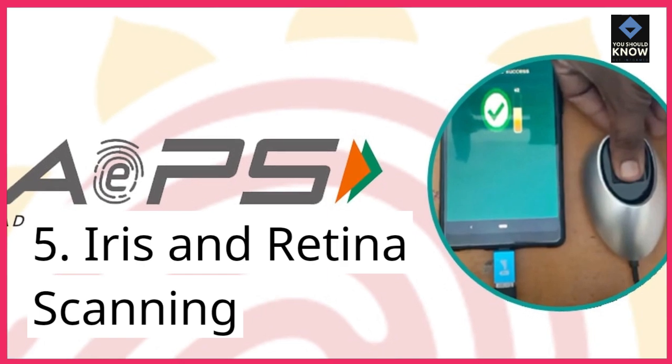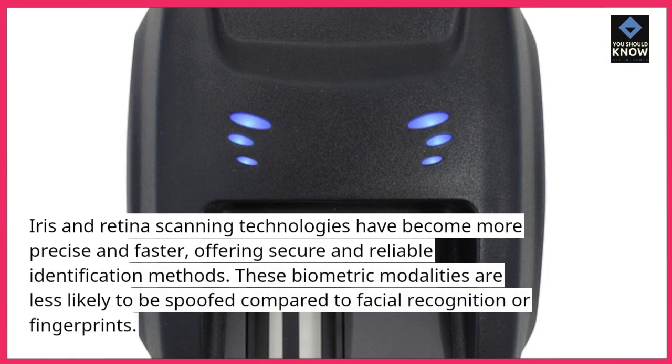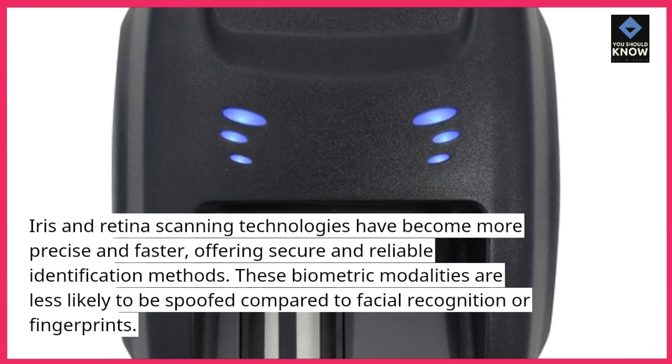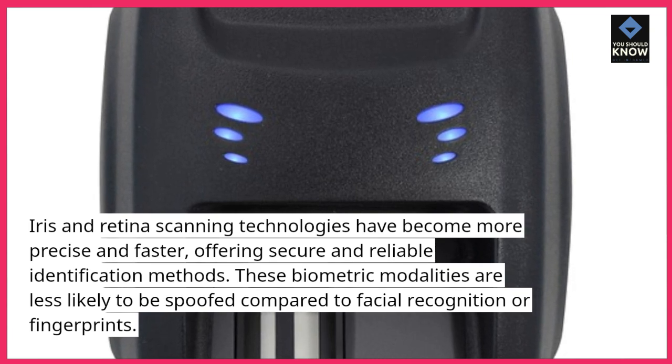5. Iris and retina scanning. Iris and retina scanning technologies have become more precise and faster, offering secure and reliable identification methods. These biometric modalities are less likely to be spoofed compared to facial recognition or fingerprints.